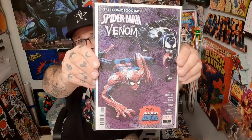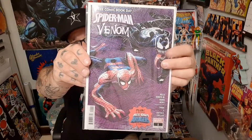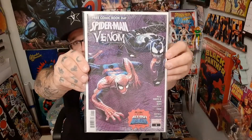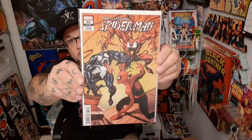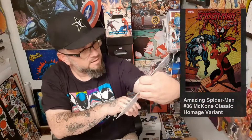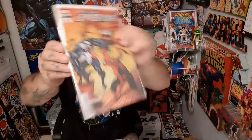This is the Free Comic Book Day from this past year. You can see this is Dylan Brock as opposed to Eddie Brock. Still really cool. This is a homage cover to Amazing Spider-Man — early Venom and Carnage. It doesn't say who did it, but it just says Classic Homage Cover. That's a cool one, though.